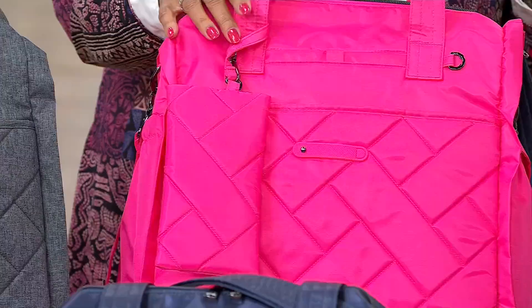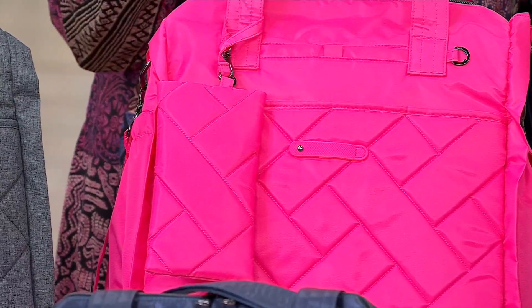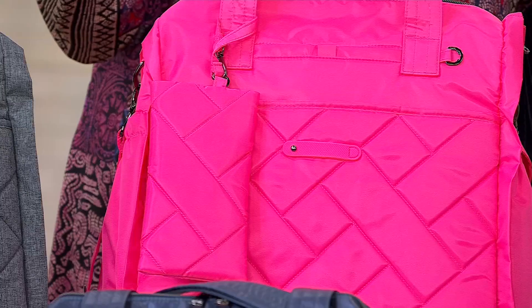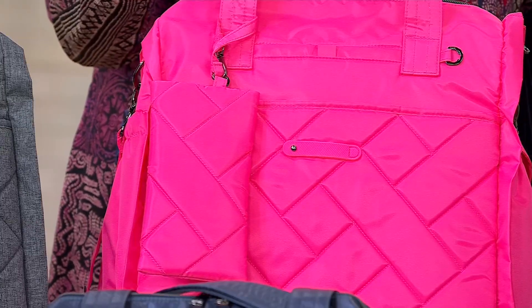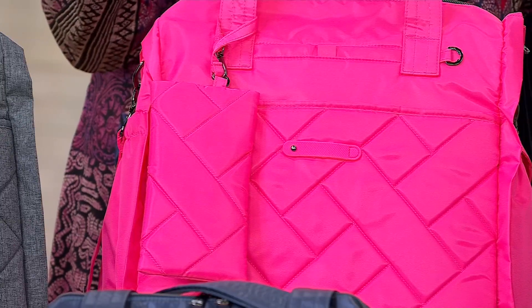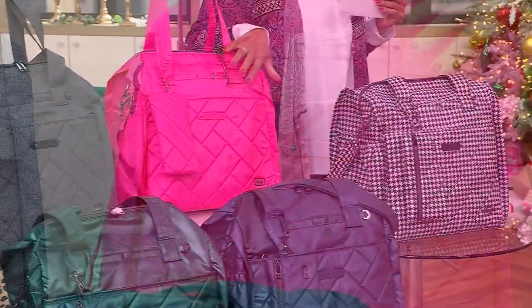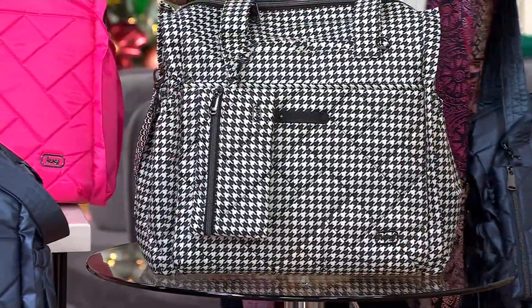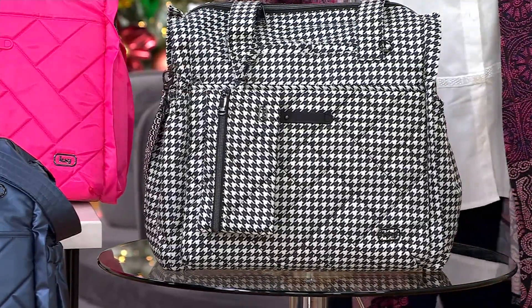This is one of our new colors — this is called Powerful Pink, and it is just that. This is that notice-me, have fun, really exciting, really vibrant, really playful color. Pink and green are very much in the news and in entertainment right now. Then we have it for you in Micro Houndstooth — that's another really chic style, and this is what the interior of the Micro Houndstooth looks like.